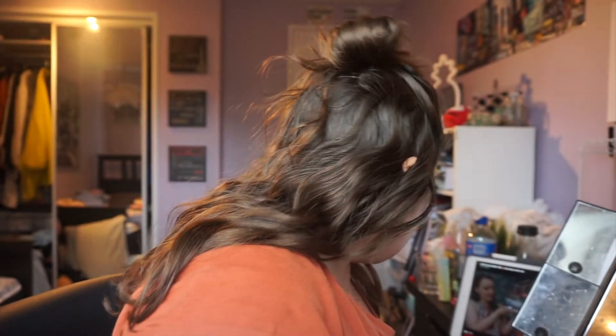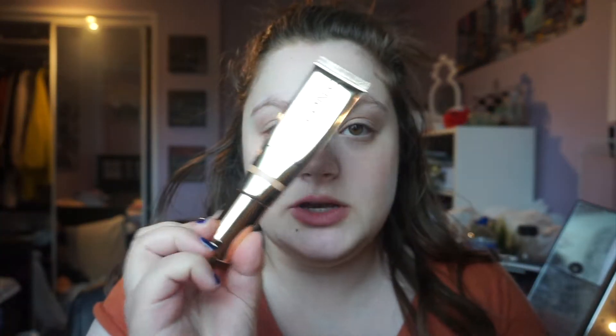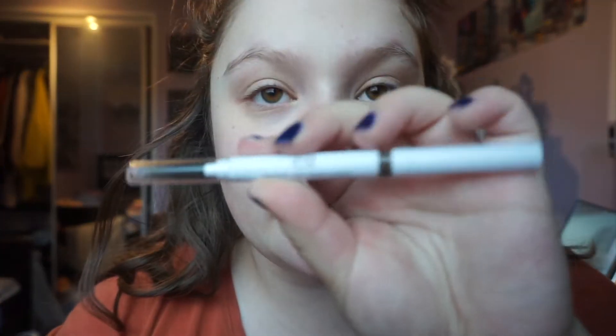This is a Zoom interview, and I'm trying to decide if I want to pull out this Iconic London Radiance Booster. I don't think that's necessary, so I'm not going to do it. The first thing we're going to do is fill in the brows with the e.l.f. Instant Lift Brow Pencil in the shade Neutral Brown. I've been using this for my brows for a long time.